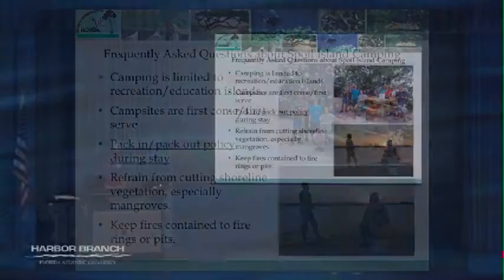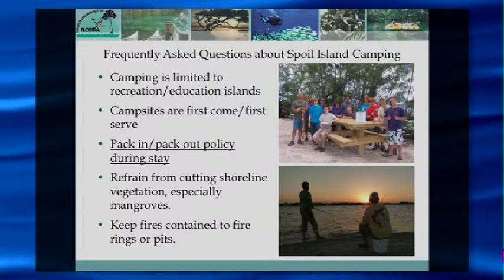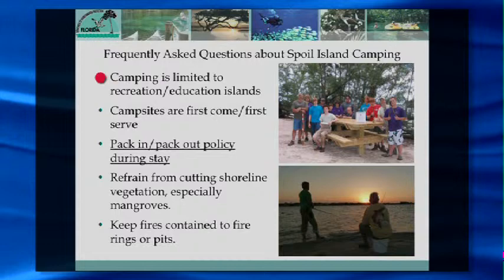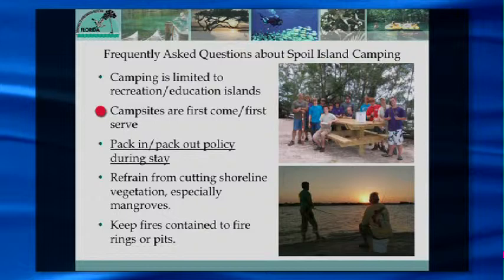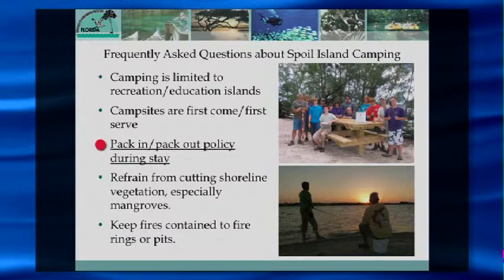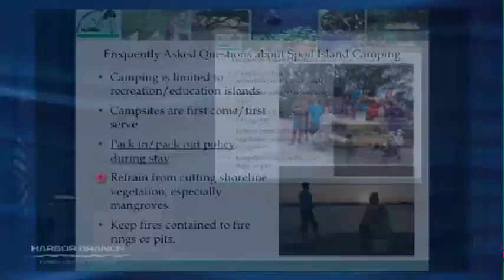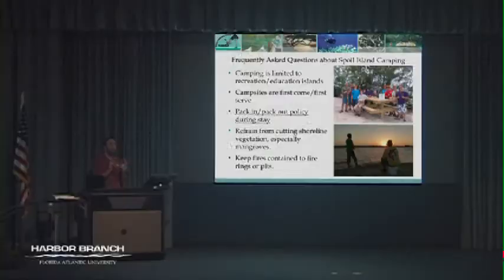Frequently asked questions about visiting the Spoil Islands: common sense applies — recreation and education islands are open for camping, but please stay off conservation islands because of the valuable habitat. Campsites are available on a first come, first served basis with no fees or reservations. We ask you to pack out any trash and waste, and to refrain from cutting any shoreline vegetation. The islands are all eroding in one way or another, so any damage to shoreline vegetation will cause additional erosion.